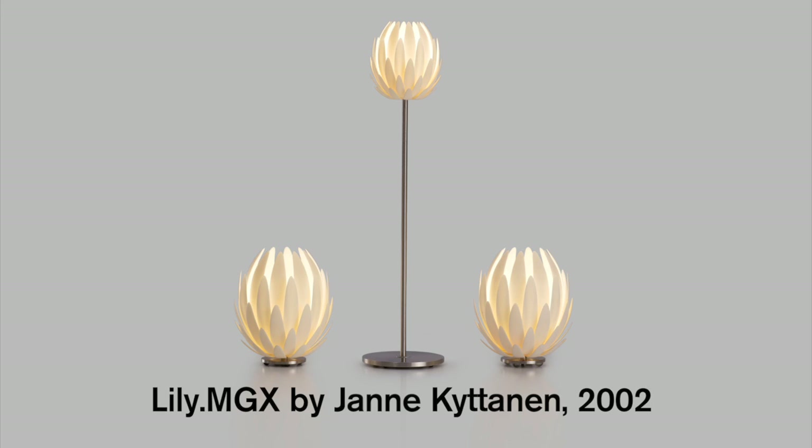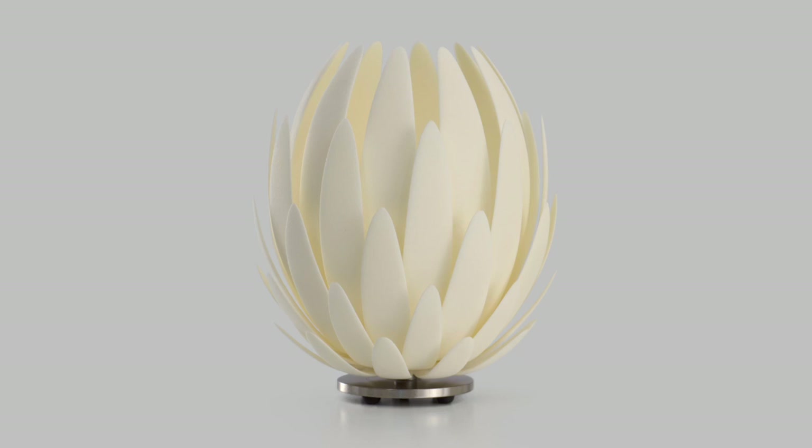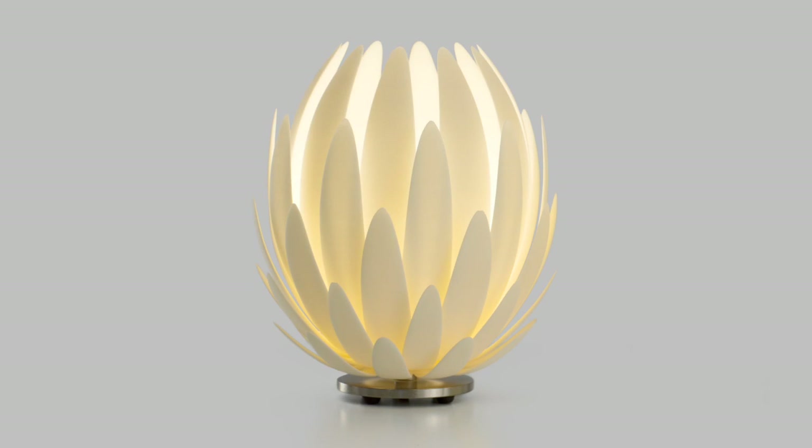I designed the Lilly Light back in 2002. The Lilly Light is the first highly commercial 3D printed lighting product. It's made of polyamide 12, a very fine powder used for laser sintering — a type of 3D printing process.